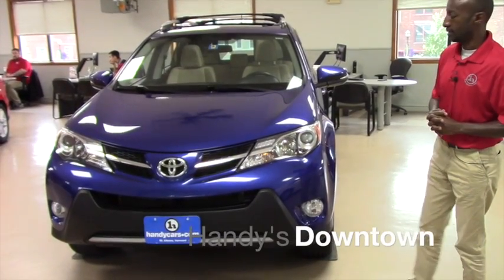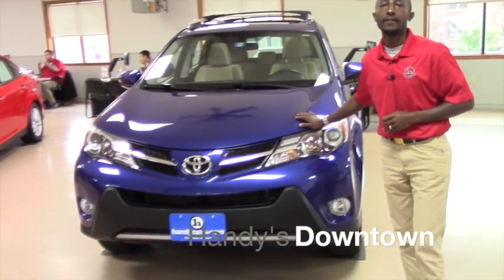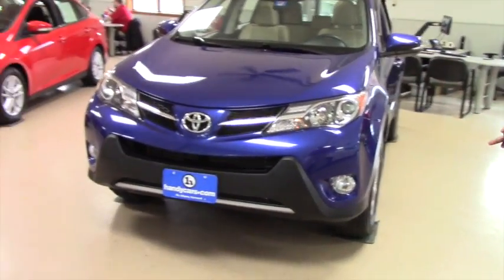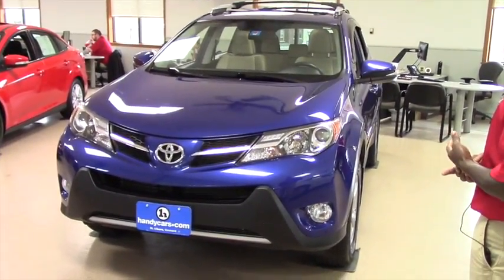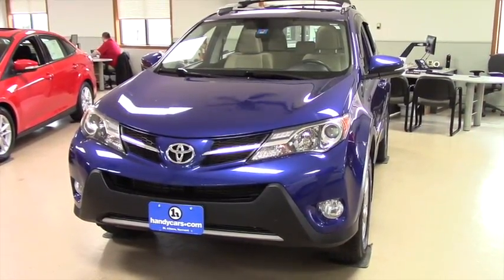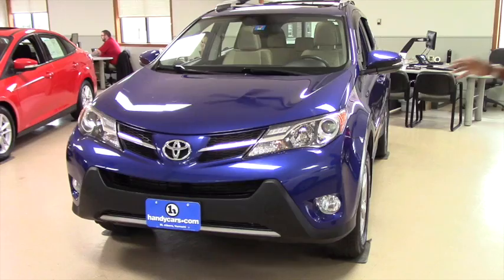Good morning, Lona. This is Jamari here at Handizda Town. Thank you for inquiring about this vehicle. It's a 2015 Toyota RAV4 XLE. I believe you know it's zero did. I want to send you just a quick video to give you a good picture of this vehicle.